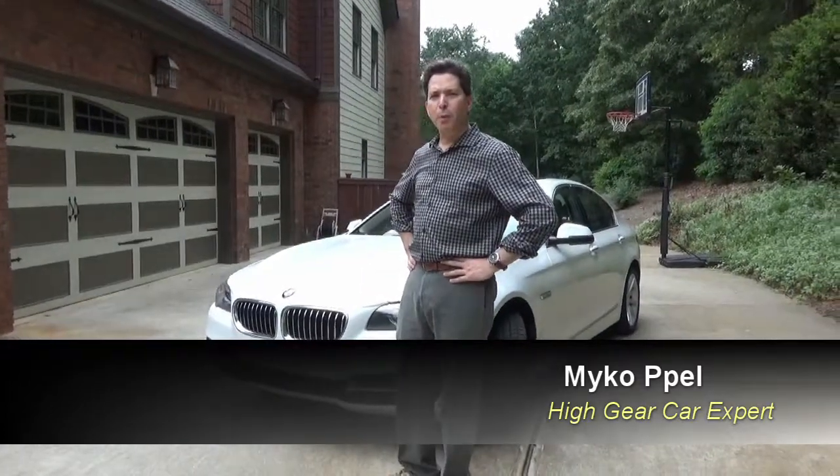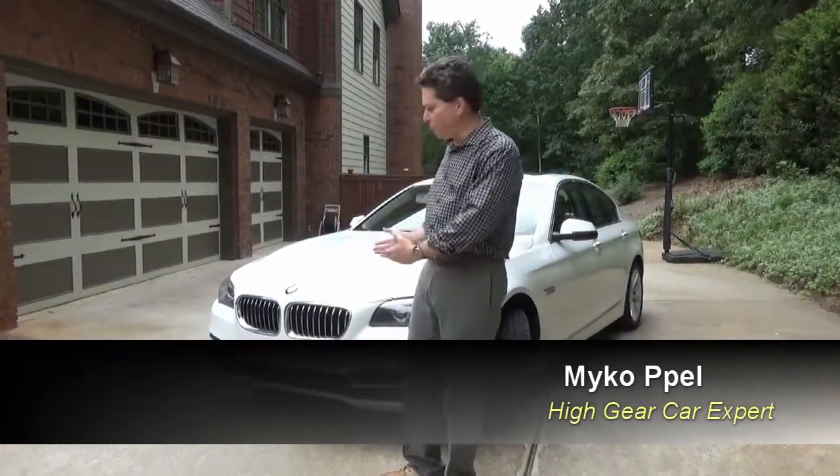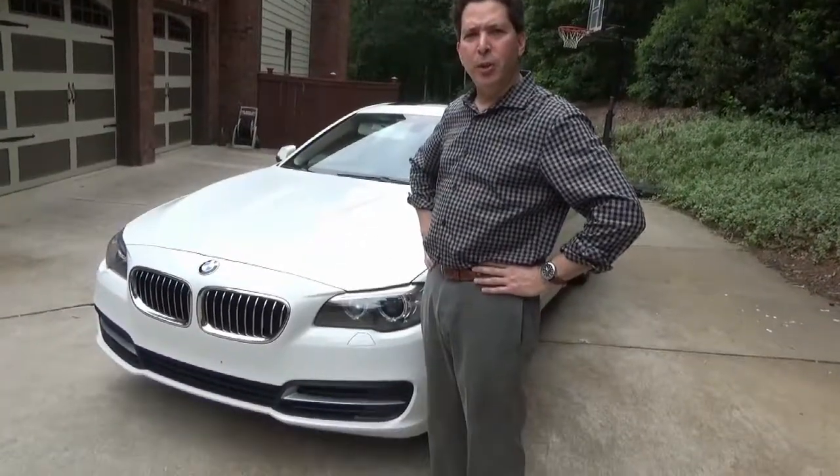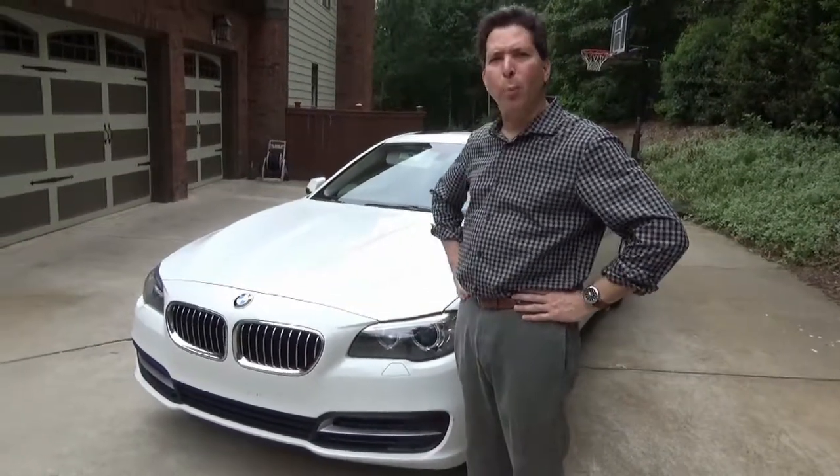Hello, Mike Appel here. This is a review of the BMW 535D — a beautiful car, an excellent example of fine German engineering with a diesel engine, incredible performance, and a very economical package. Let's take it for a spin.